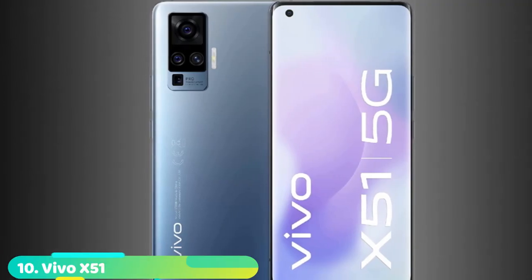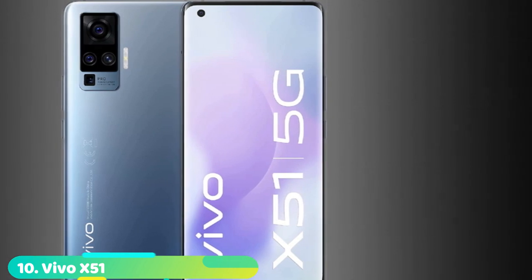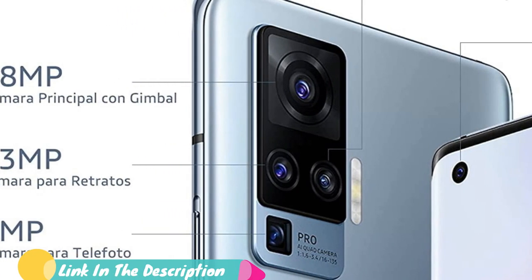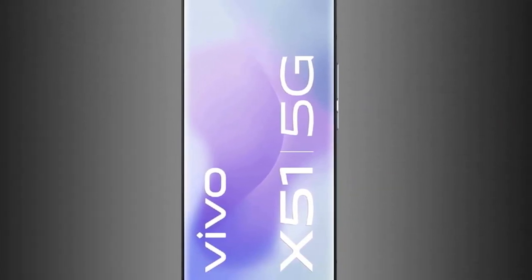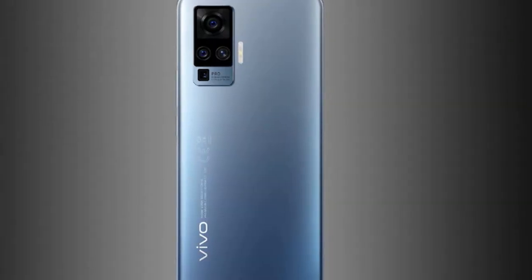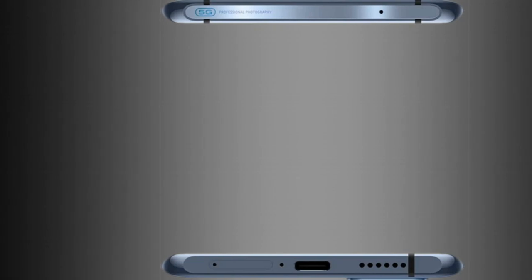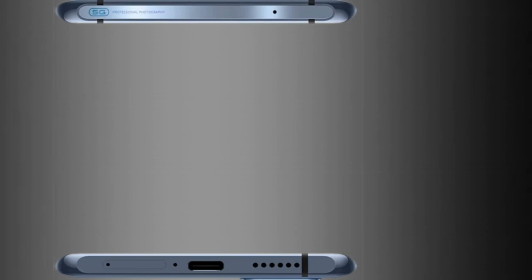Finally, the number ten position is dominated by the Vivo X51. Vivo's first true offering in Western markets was the Vivo X51, and it's still a great choice for many, even if it's essentially a rebranded take on the Asian X50 Pro. Its main hook is a gimbal-stabilized main camera and a competent 5G-capable Snapdragon 765G chipset. Competition in this premium mid-range space is particularly hot, and the price is the only drawback, making this device worth it only if you can find it at a discount, which shouldn't be too hard now that it's a year old.